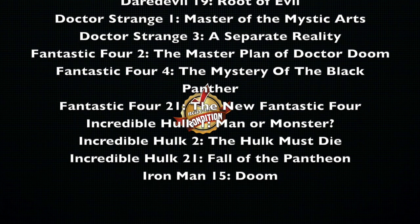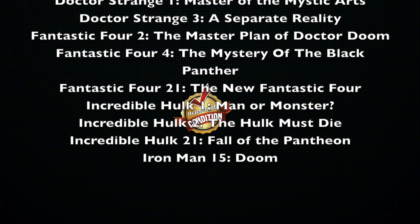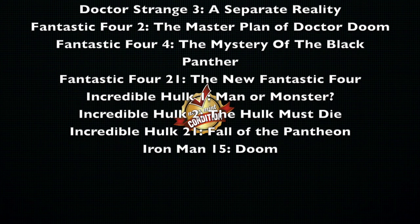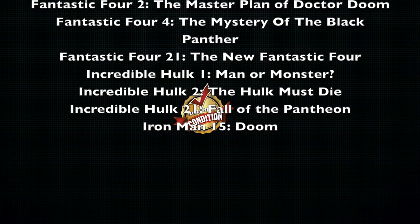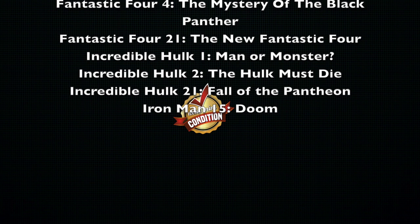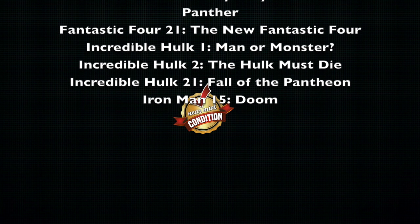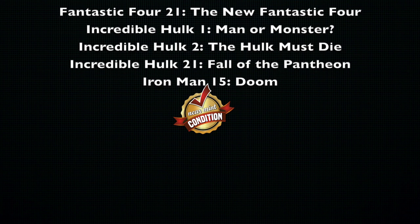Incredible Hulk Volume 1, Man or Monster; Volume 2, The Hulk Must Die; and Volume 21, The Fall of the Pantheon — that one's been out of print for a while and is one of the earliest ones. And then Iron Man — a lot of his books like The Golden Avenger and The Enemy Within have been reprinted. So only one is out of print and that's Volume 15, Doom.